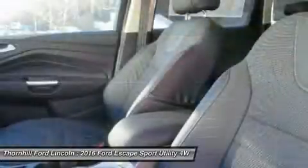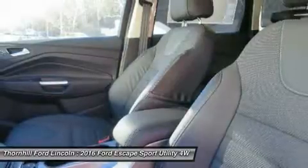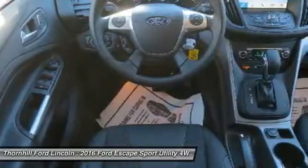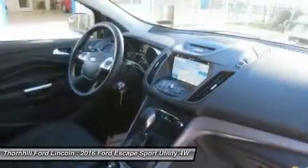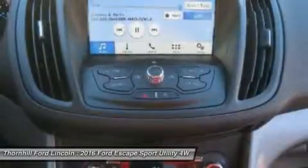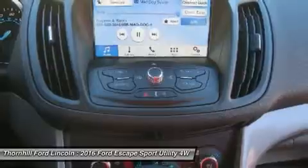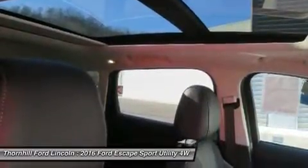The base S trim comes with a 2.5L four-cylinder engine with 168 horsepower that gets an EPA-estimated 23 MPG City and 33 MPG Highway, while the 2.0L gets 22 MPG City and 30 MPG Highway. The S trim can only be purchased as a two-wheel drive, but the other two models give you the option of four-wheel drive as well.